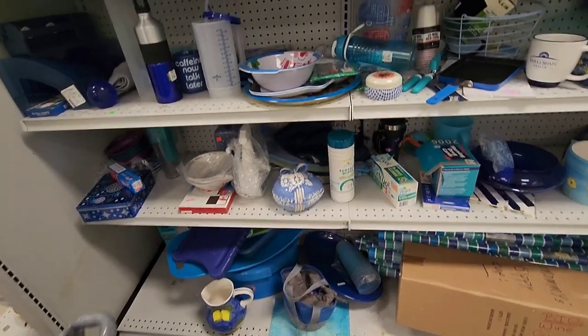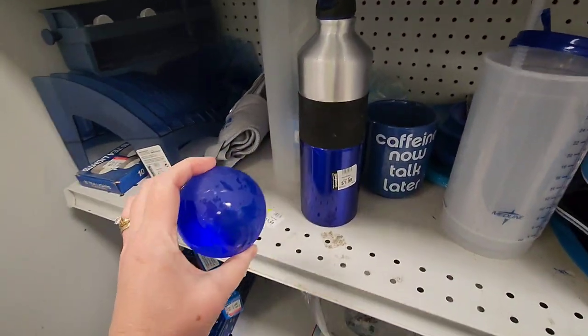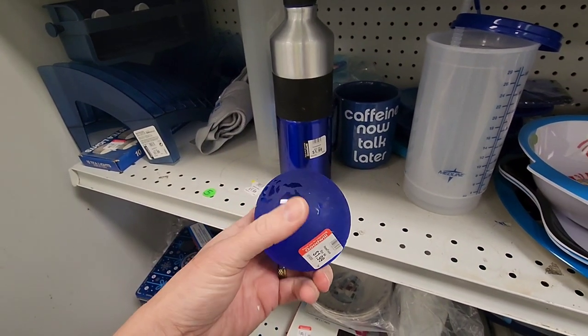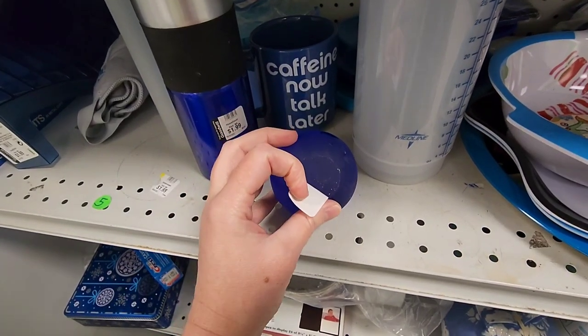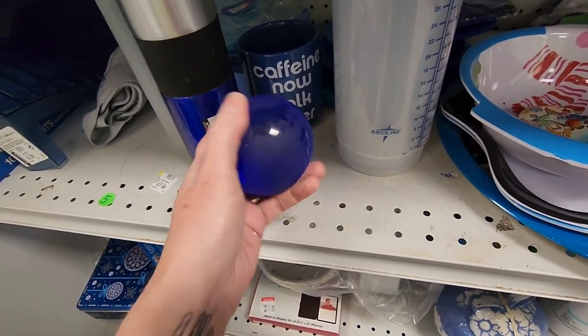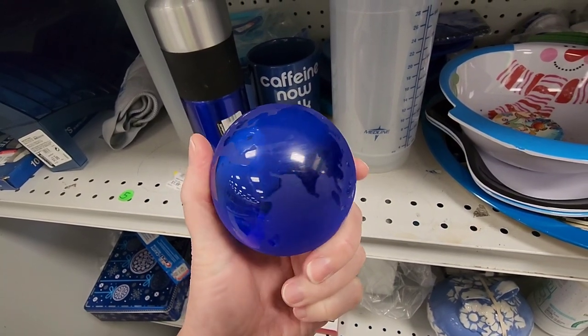Here we are in the blue section, seeing if there's any vintage things I can find. Here was a paperweight, but it had a lot of markings on it. I was looking to see if it was marked or engraved in any kind of way, but it wasn't, and because of the scratching on there I did end up putting that back.